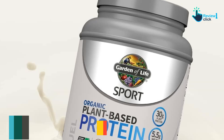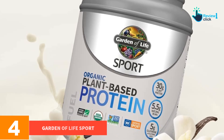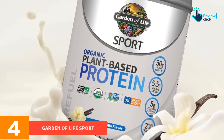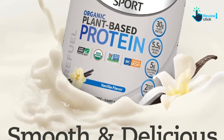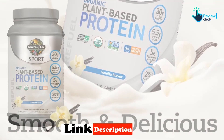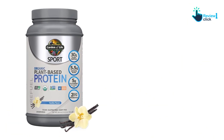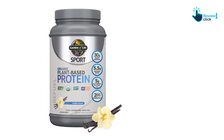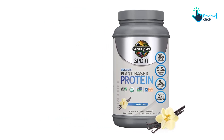Moving on, at number four we have the Garden of Life Sport. We selected Garden of Life Sport as the best plant-based protein powder because it is organic and offers a complete amino acid profile. Unlike some other vegan proteins, it also had a good flavor, and we feel confident about the third-party certifications from Informed Choice and NSF, as well as USDA Organic certification and Non-GMO Project Verified.